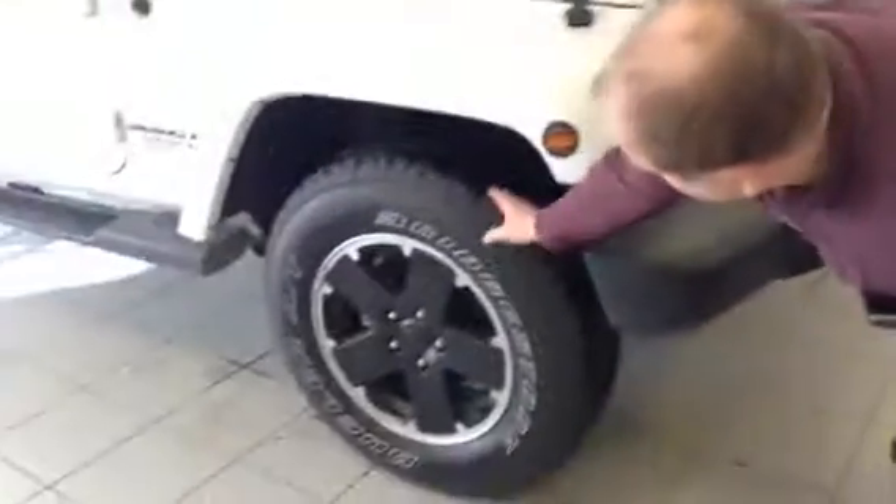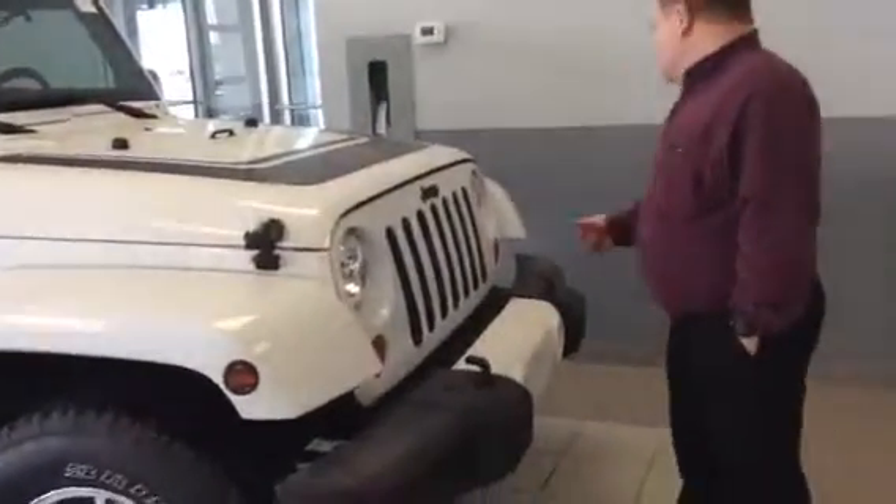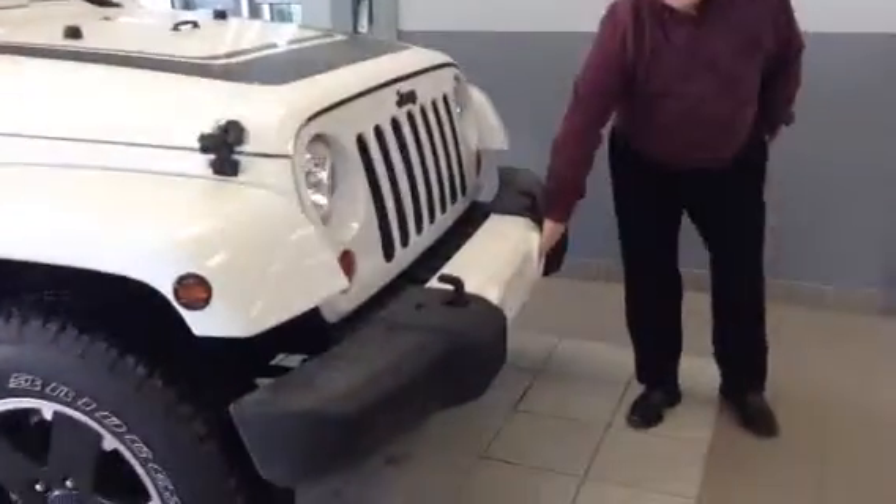Lots of tread here in the tires. These hook tows are very good for the outdoors. You have the fog lights.